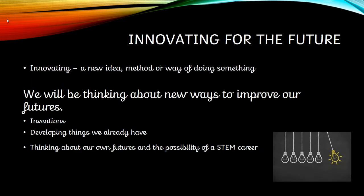So this year's theme for Science Week is innovating for the future. Just think about that for a second. Innovating means a new idea, method or way of doing something. So we will be thinking about new ways to improve our futures — things that haven't happened yet in our lives. We might be thinking about inventions, making something totally new that's never been thought of before. It might be developing things that we already have, changing them to make them even better. And we're even going to be thinking about our own futures and the possibility of a STEM career — a job in science.